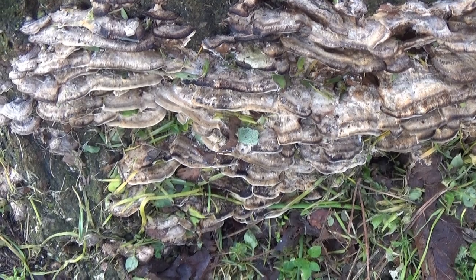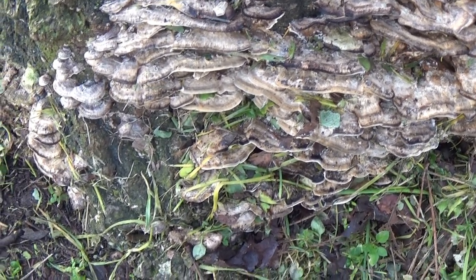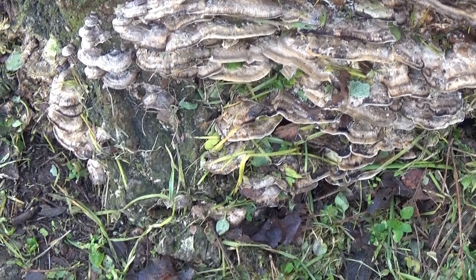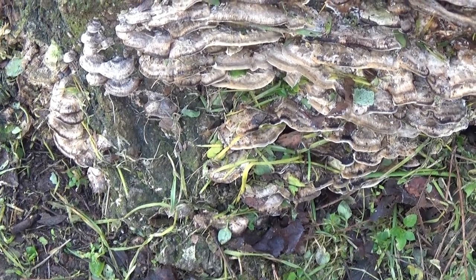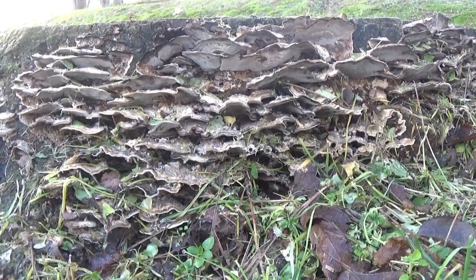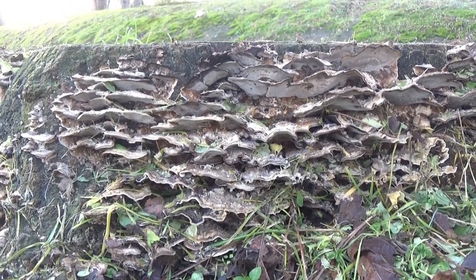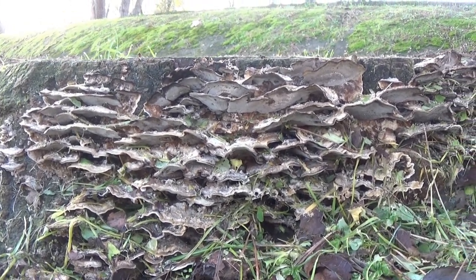I poteri medicinali e antitumorali del Coriolus versicolor sono ampiamente riportati nel libro citato e sono numerosissimi gli articoli scientifici consultabili in rete, ai quali si può eventualmente fare riferimento per una comprensione più dettagliata delle caratteristiche terapeutiche del fungo in oggetto.